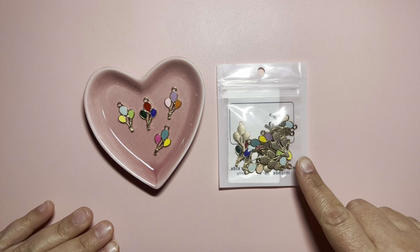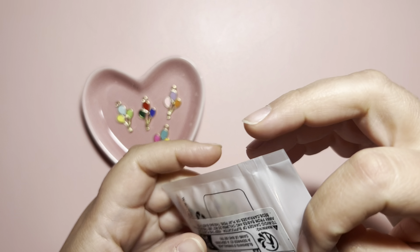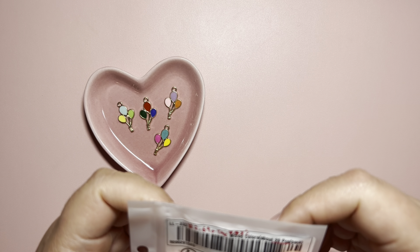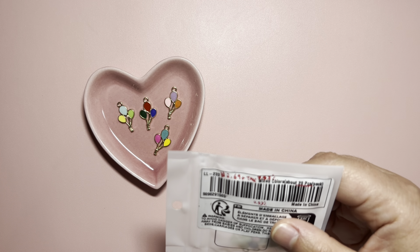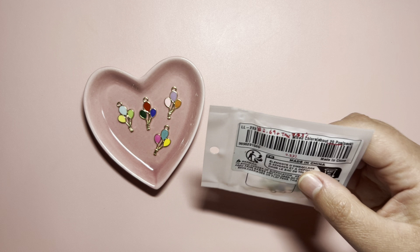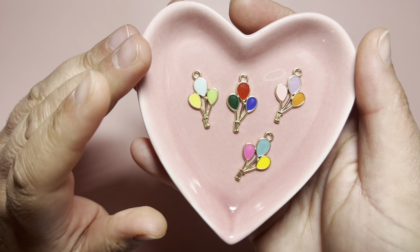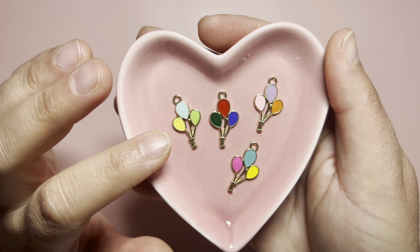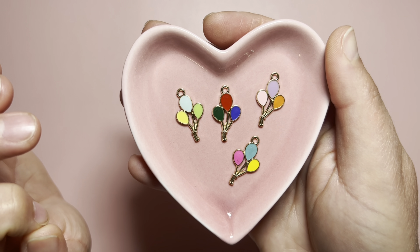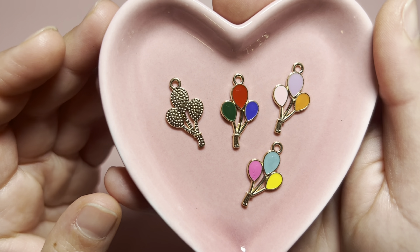I got this pack of balloon charms — they are very pretty. This is a mixed colors pack with 20 pieces for $2.69. Here are the colors I got inside, and the base metal is gold. I love gold. This is how they look on the back.